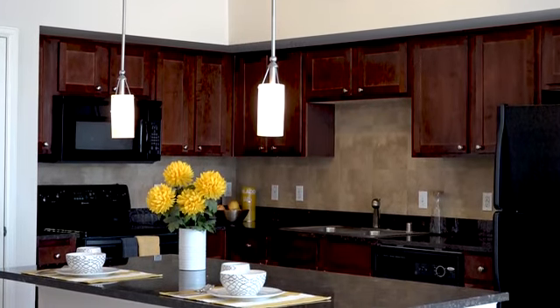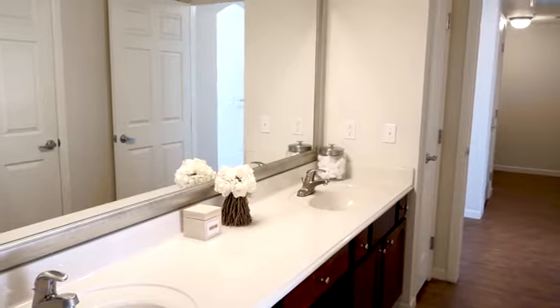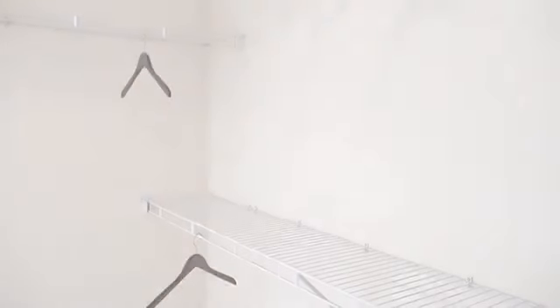Island kitchens offer granite countertops and cherry wood cabinetry. You'll also have a washer and dryer, private patio or balcony, huge bathrooms with double sinks, and plenty of storage space.